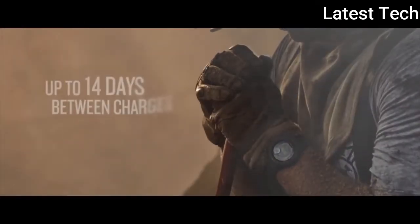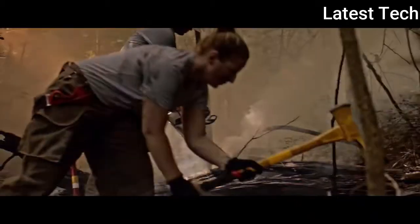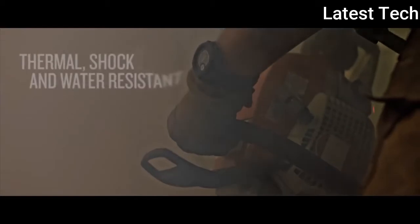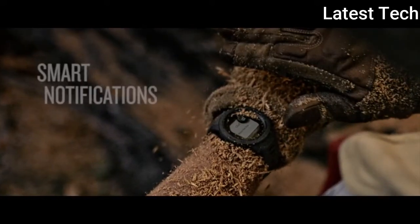Shock and water resistance. Built-in 3-axis compass and barometric sensor. Navigation slide system, providing more reliable positioning in challenging environments than GPS alone.